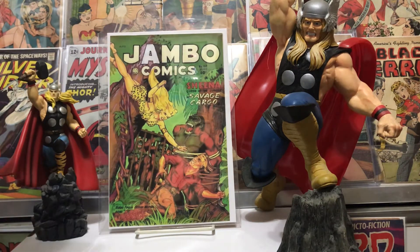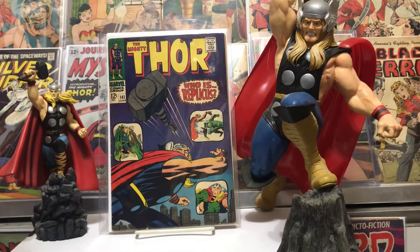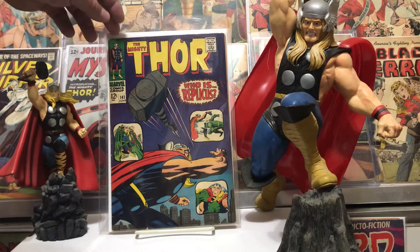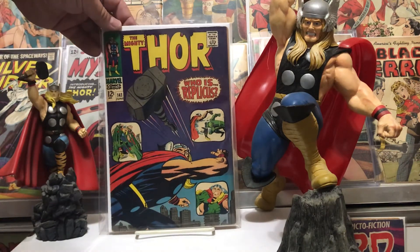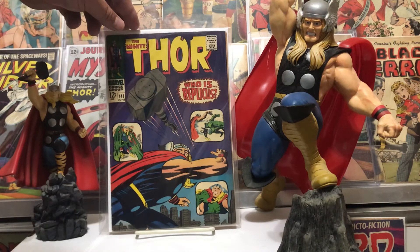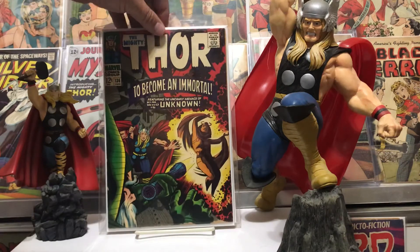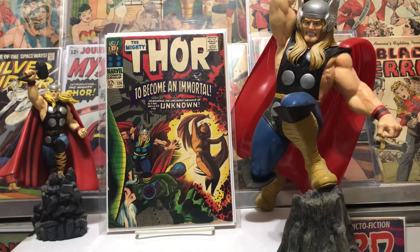Number 141 — I already had a copy of this but this one was a slight upgrade, so we'll keep this one and get rid of the other one. Couple little ticks in the spine, but such dark colors and it still looks pretty good. Corners are a little rounded up here but still a nice looking book that presents really well. Beautiful Kirby artwork — he's just throwing Mjolnir there, very cool. This is the one where Odin changes Jane Foster into an immortal.